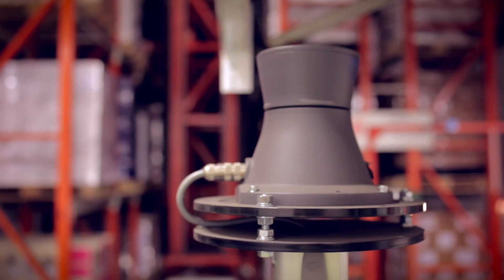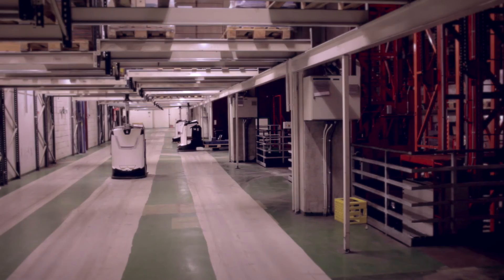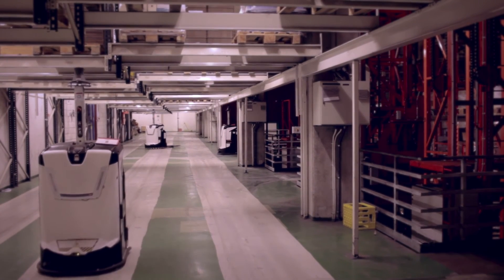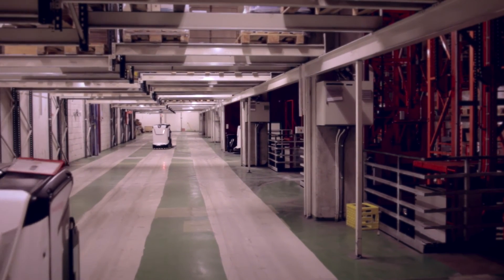What we define as the benefits we've gained from Rockla's AGV system is continuous operation, reliability and efficiency. I would recommend Rockla's AGV system — it's the future of automation.